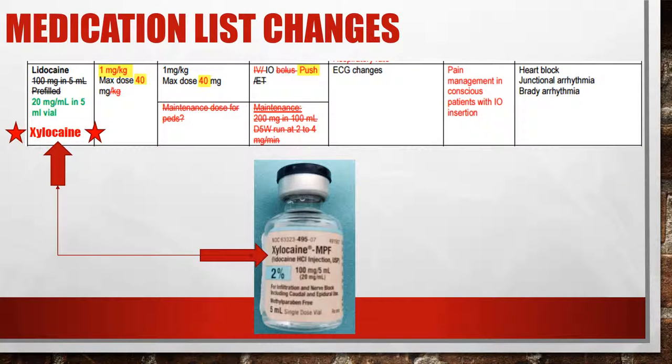Lidocaine, recently added — labeled as xylocaine on the bottle, which is generic lidocaine. We will give this to conscious patients that need an IO. The dosing is 1 milligram per kilogram up to a max of 40 milligrams, for both adult and pediatric patients. Draw it up, place the IO, give the medication slowly over two minutes, let it sit in the bone for one minute to numb the cortex, then give a rapid 5 to 10cc flush to create a pocket in the bone marrow so IV fluids will run more easily.